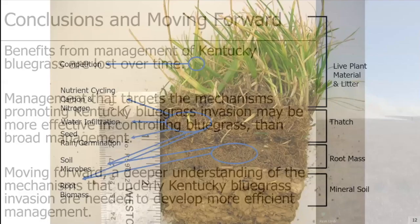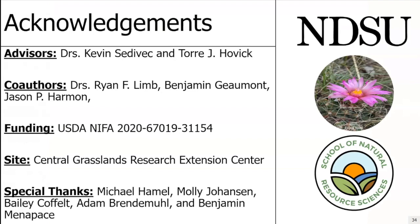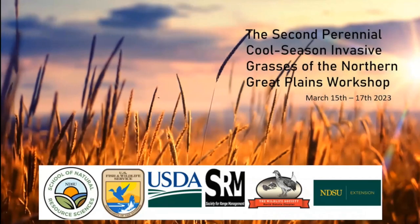Benefits from management of Kentucky bluegrass seem to be lost over time, but management that targets the mechanisms promoting Kentucky bluegrass invasion — specifically litter and thatch accumulation — seems more effective for long-term control than broad sweeping management like fire, grazing, or increased grazing intensity alone. Moving forward, a deeper understanding of the mechanisms underlying Kentucky bluegrass invasion is needed to develop more efficient management that can decrease Kentucky bluegrass long-term, increase native species, and give land managers some breathing room so we don't have to hammer it year after year.